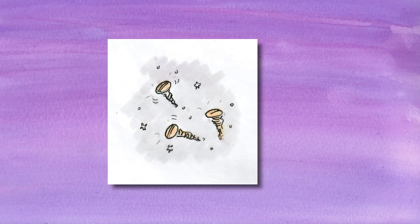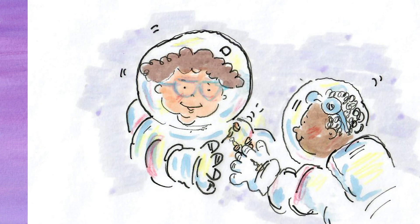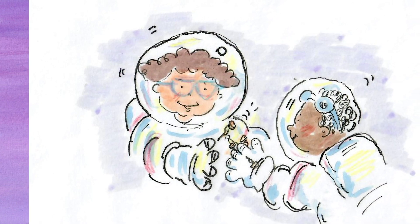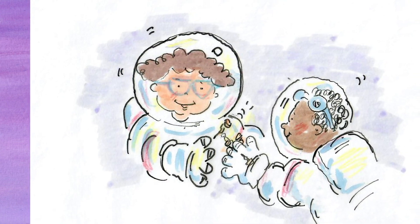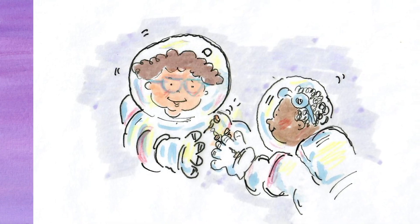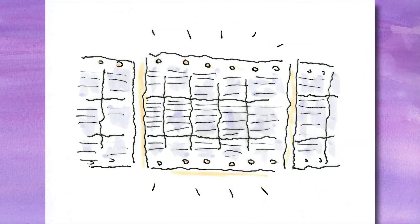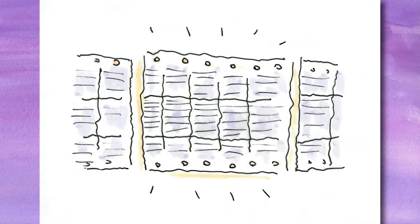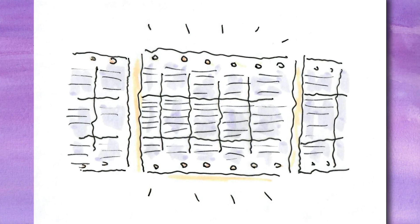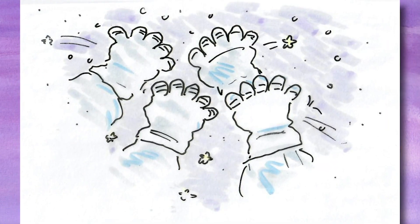'Oh no,' said Ruth as she dropped her screws. They all floated out to space. 'Don't worry, I've got some,' said Mo. He floated to Ruth and carefully handed her a screw. Lou said, 'Will it hold up?' Ruth said, 'One more, I think,' and she put in another screw. 'Let go.' Lou let go and the panel stayed on. 'Great job, everyone,' said Lou. 'Space high five,' said Ruth, and they did a slow motion high five.